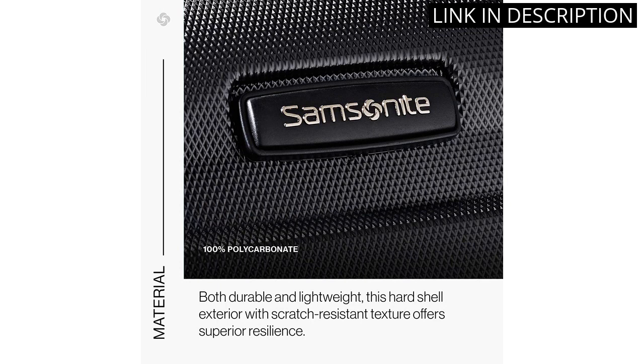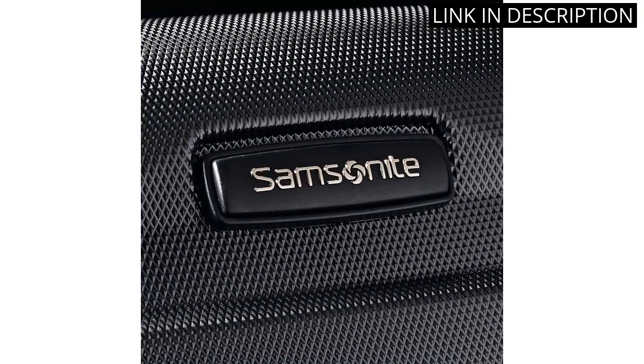Overall, I highly recommend this luggage for anyone in need of a reliable, functional, and fashionable travel companion.